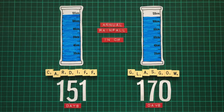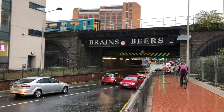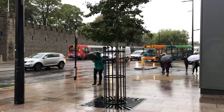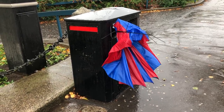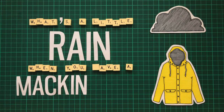True to form, the sky clouded over as we crossed the bridge into Wales, and by the time we arrived in Cardiff, the heavens had opened with full force. But I was determined to do all the touristy stuff regardless of the weather. After all, what's a little rain when you have a Macintosh?